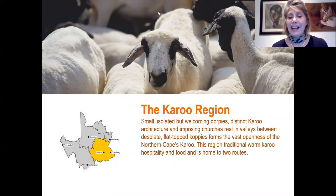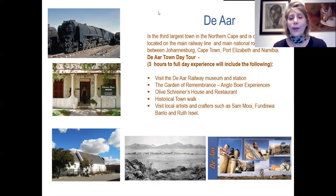We move on to the next region — the Karoo region — offering small and isolated Karoo dorps, distinct architecture and many churches, with warm Karoo hospitality and food. This region offers two routes. We first stop in De Aar, the third largest town in the Northern Cape, located on the main railway line and highways between Johannesburg, Cape Town, Port Elizabeth and Namibia. Experiences include the De Aar Railway Museum and Station, the Garden of Remembrance, Olive Schreiner's House and Restaurant, a historical town walk, and visits to local artists such as Sam, Moy, Fortisa and Karuuru.